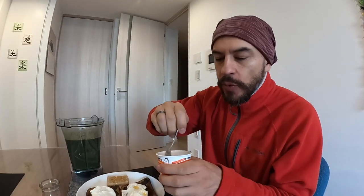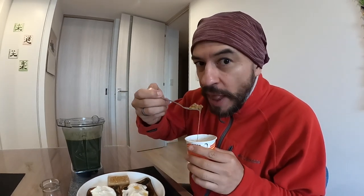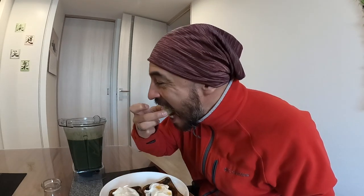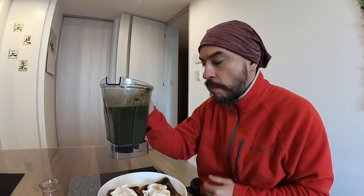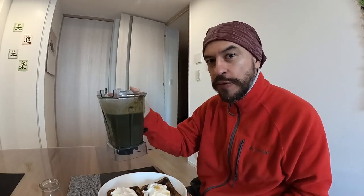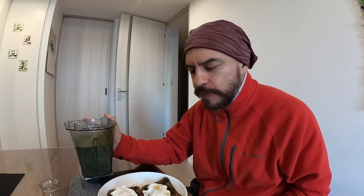And then the gooey natto — super gooey, super gooey. Mochi cake. The smoothie — good exercise for your biceps. Oishii!